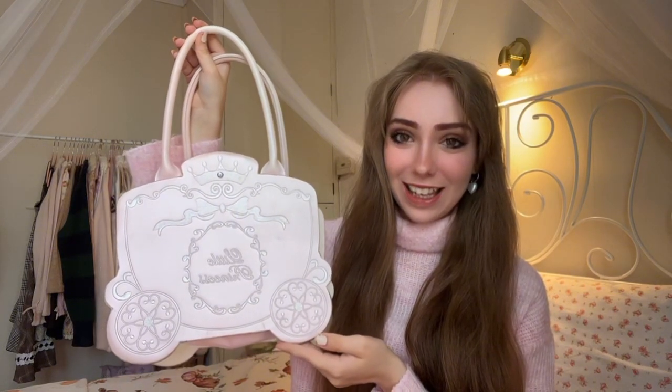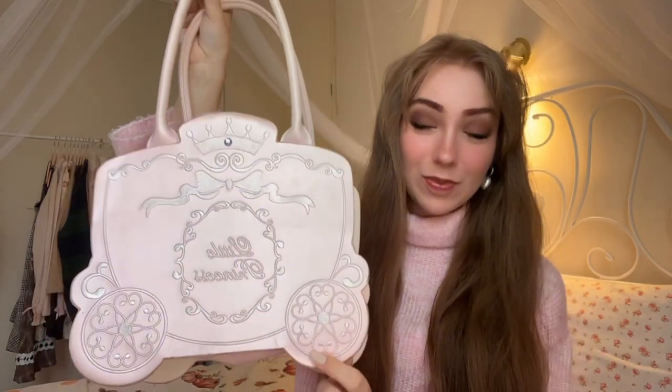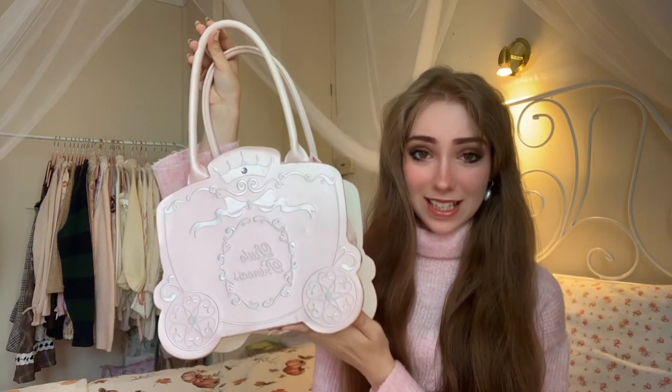I wanted a new handbag for the longest time — a really special, pretty one. I've got quite a few tote bags and everyday bags, but I wanted something special. My mum, who knows me like the back of her hand, got me a bag by the Japanese brand Swimmer, which I already own a couple of things from. She's so amazing at noting the brands I like. It's in the shape of a princess carriage and it says 'Little Princess' on it. The little zip is a pearl — you just cannot get more coquette than this handbag.